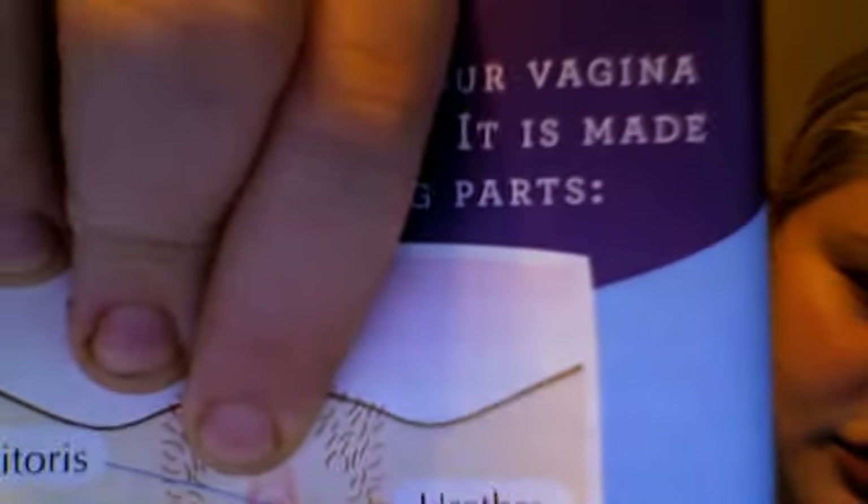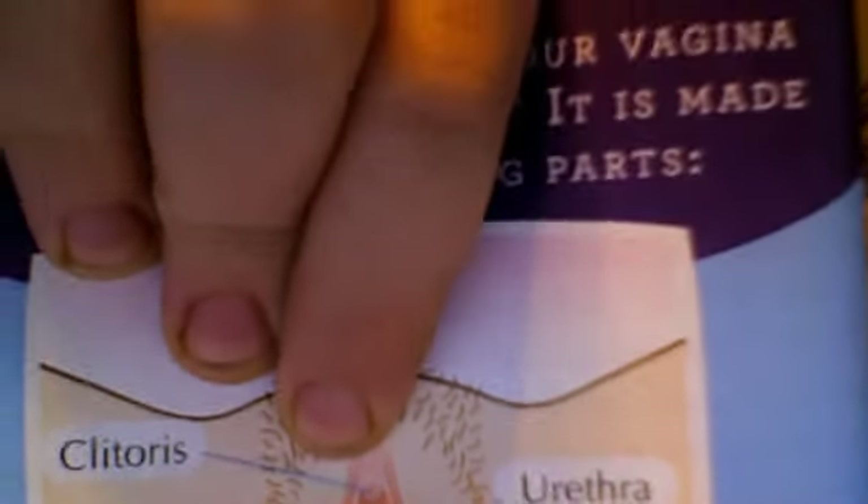Next is the clitoris — a super sensitive bundle of nerve endings sitting just above the opening of the vagina. I'm going to go ahead and show you that. That's right there — I'll just scoot it over so it'll kind of point to it for you.